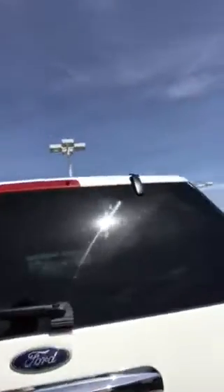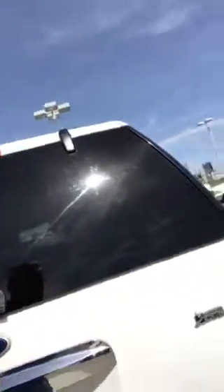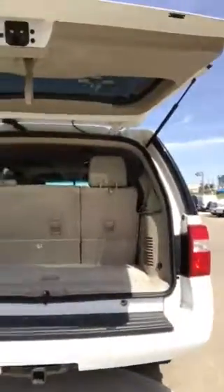Opening up the back here — you've got your trailer tow package. The seats do fold down as well, like so, if you need that extra cargo space. You can do it just like that and you have enough room for the family.